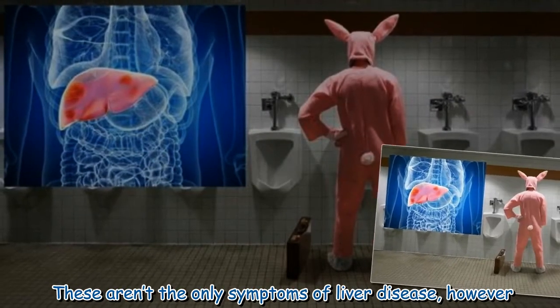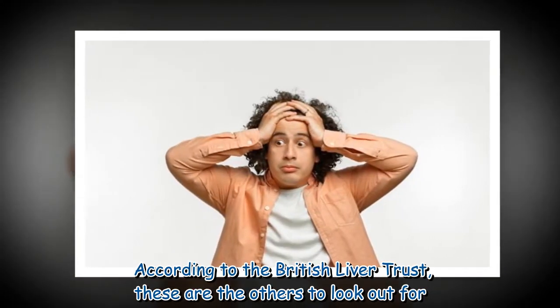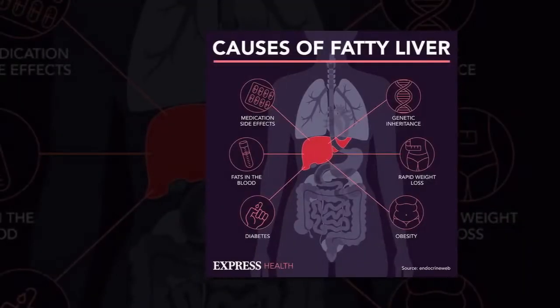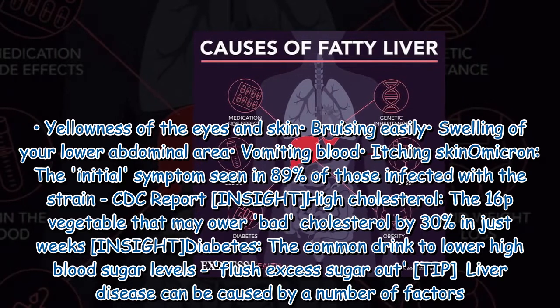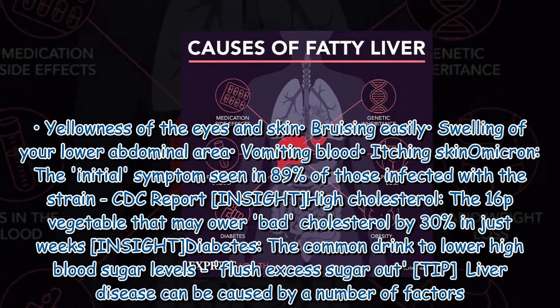These aren't the only symptoms of liver disease, however. According to the British Liver Trust, these are the others to look out for: yellowness of the eyes and skin, bruising easily, swelling of your lower abdominal area, vomiting blood, and itching skin.